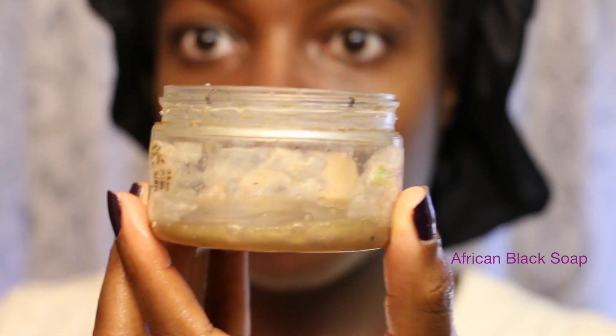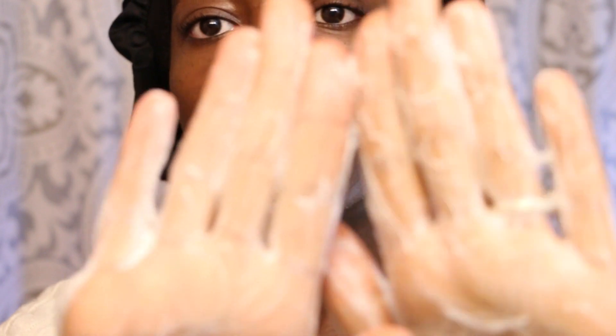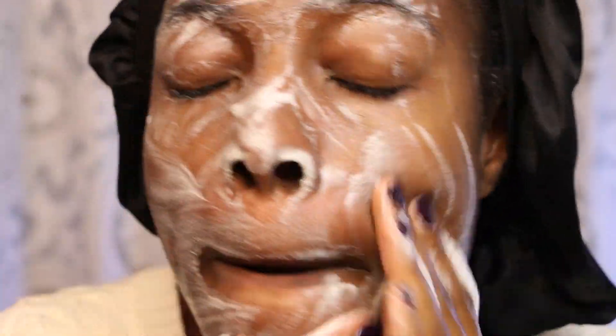Then I go on to washing my face. I'm using my African black soap with my hands — not my ultra skin spa, because I generally use that at night when I'm taking off my makeup to get a really deep clean. I work the black soap in my hands until it gives me a really good lather, then I apply it all over my face, massaging it in and cleaning off the sweat and gunk from the night before.